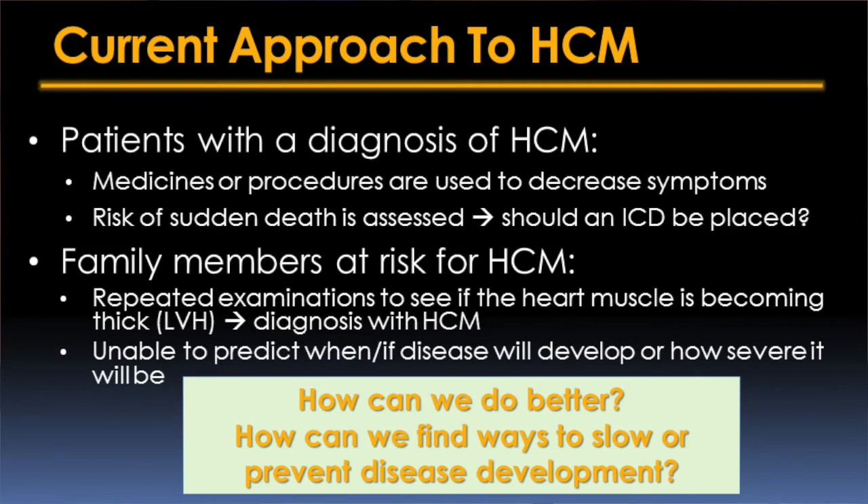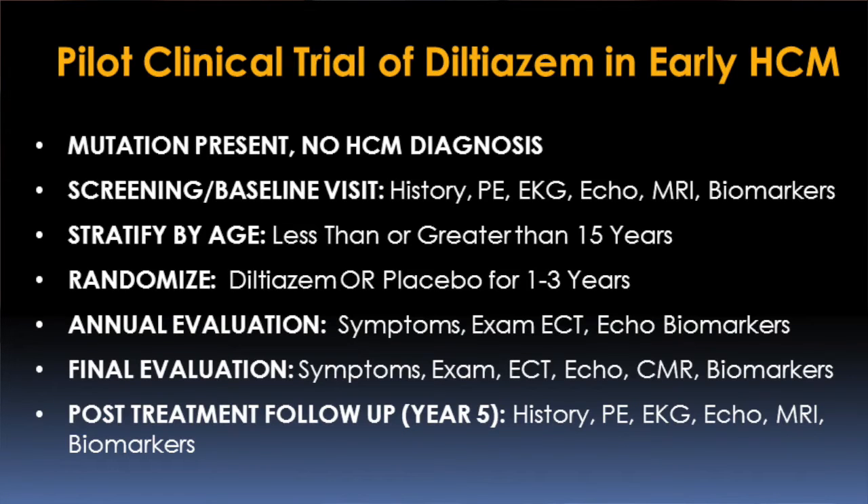Right now, treatment is only available to try to mask or palliate symptoms of HCM — we don't currently have any treatments that can fundamentally change how disease develops or prevent its development. We recently finished a pilot clinical trial targeting relatives of patients with HCM who were known to carry the disease-causing mutation but had not yet developed clinically diagnosable changes to their heart. We randomized them to receive either diltiazem or a placebo for one to three years, and there were hints that it may subtly improve some of the early structural changes seen in HCM.